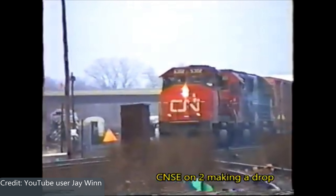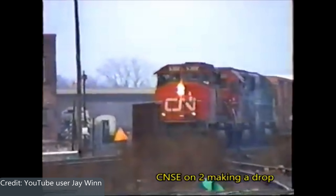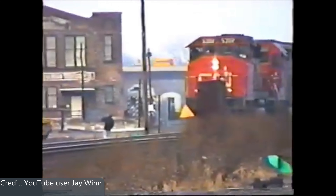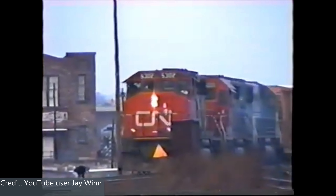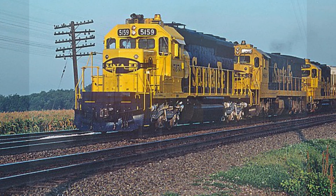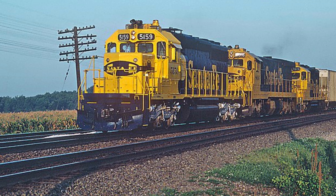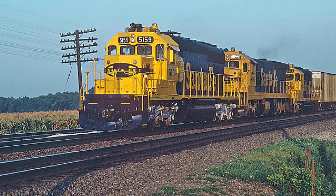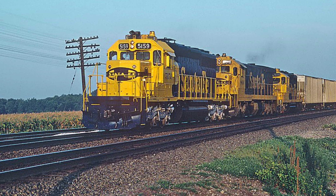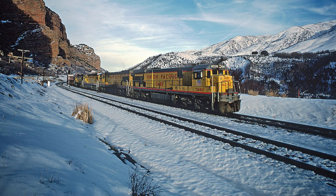Another rare but notable variant of the SD40-2 was the wide-nose/comfort cab variation, ordered by Canadian National as well as Canadian Pacific to handle comfort cab requirements for Canadian engineers. The combination of the relative efficiency of the 645 prime mover, the modular electronics, and the new HTC truck design which helped enhance tractive effort made this engine the perfect locomotive for any railroad operating in the United States. Most Class 1 railroads at that time owned at least one example, if not many, of these particular locomotives.